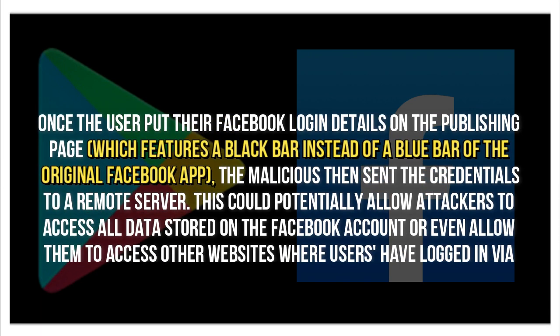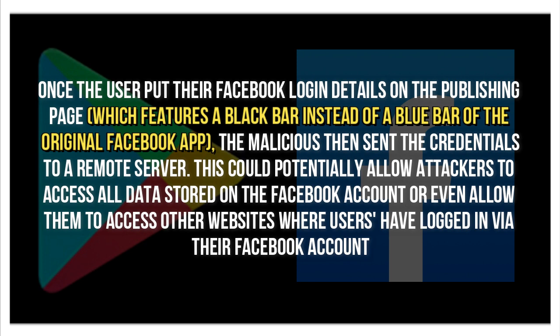Once the user entered their Facebook login details on the phishing page — which features a black bar instead of the blue bar of the original Facebook app — the malicious app would send the credentials to a remote server. This could potentially allow attackers to access all data stored on the Facebook account, or even allow them to access other websites where users have logged in via their Facebook account.